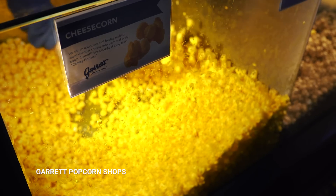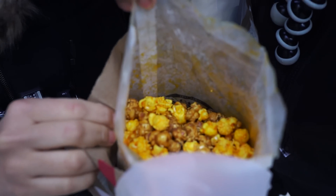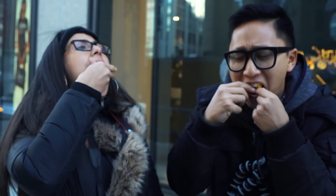We're heading to Garrett's to try some Chicago-style popcorn. We got caramel and cheese - an interesting combo. I'm glad you convinced me to do that. It's real cheese! Cheers! It's not bad. It's sweet and savory, actually really cheesy. The cheese is legit. I would recommend two caramel, one cheese.